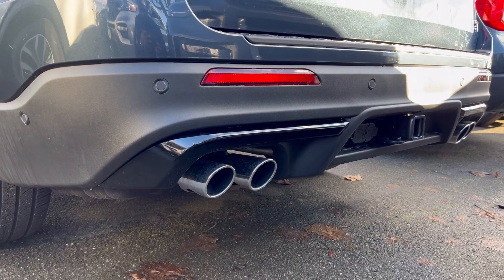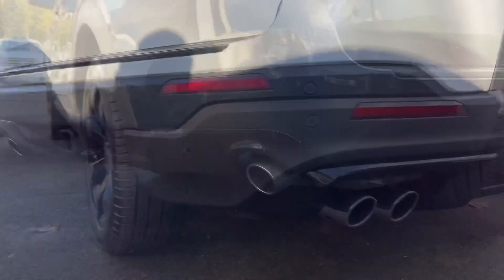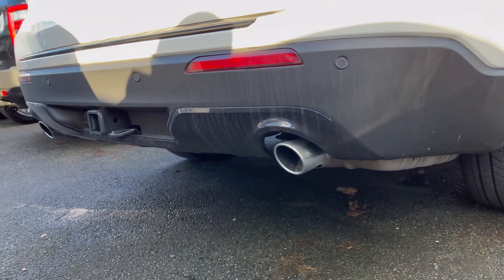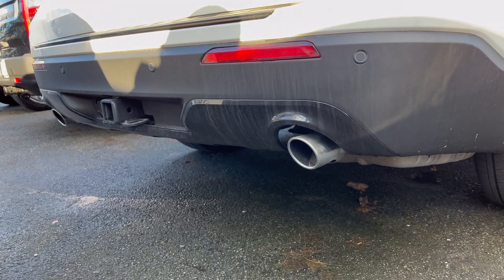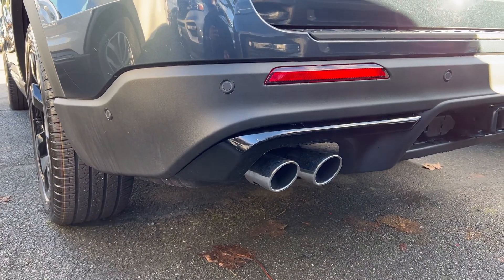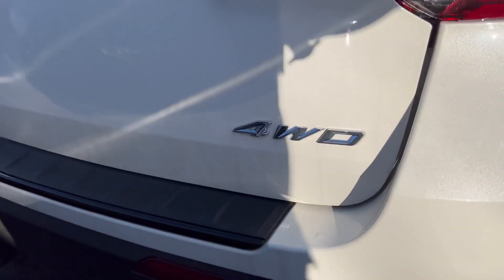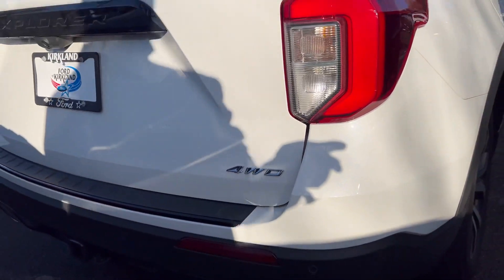Another noticeable difference: if you look here you have a quad exhaust on this ST, but when you come over to the ST Line you only have a double exhaust — one on the right and one on the left. For the ST you have two on the left and two on the right.